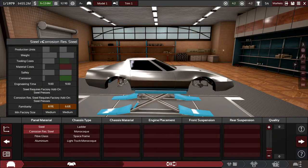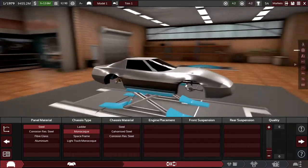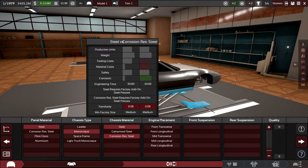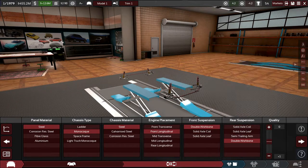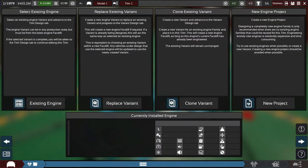We'll stick to steel. The big difference here is the chassis: we had a space frame before which limits production units, so we're moving to a monocoque. That's a lot more engineering time required, but we already have a car selling so we can keep making money during development. We'll go with a longitudinal engine layout, double wishbone front and back — more or less the same as the previous car, just without the space frame.